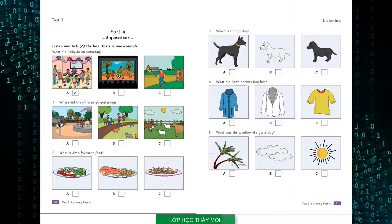Test three. Listening. Part four. Look at the pictures. Listen and look. There is one example. What did Sally do on Saturday? I had a good time on Saturday. Did you go to the cinema? No, I didn't. To a cafe? No. I went to a party. Can you see the tick? Now you listen and tick the box.